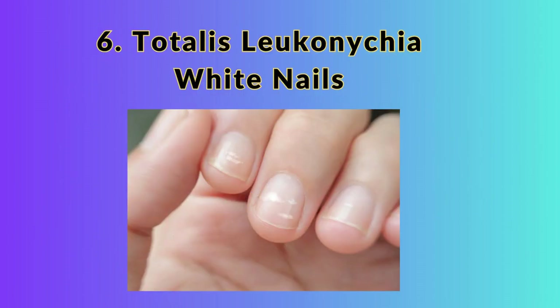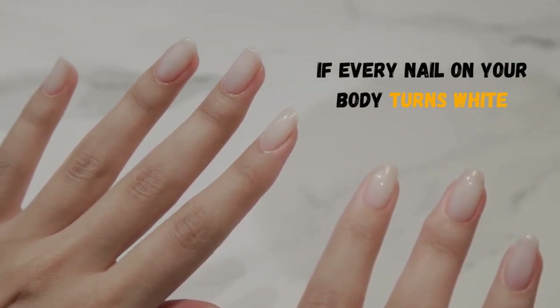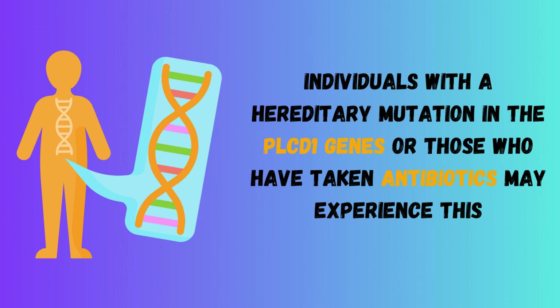6. Leuconychia Totalis, or White Nails. If every nail on your body turns white all over, this may be a severe indication that your blood's albumin, a protein, levels are low. This may be the result of low stomach acid, liver disease, heart issues, or poor protein absorption due to digestive issues. Individuals with a hereditary mutation in the PLCD1 gene or those who have taken antibiotics may also experience this.